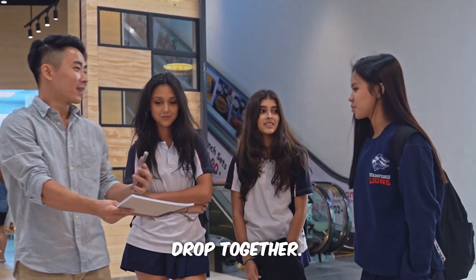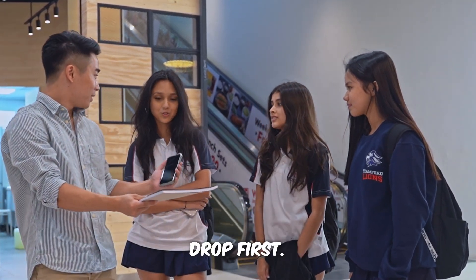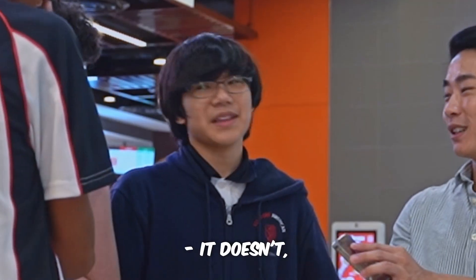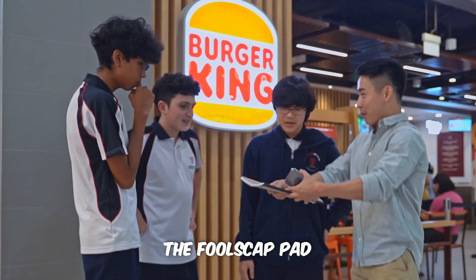I think they'll drop together. Drop together? The book will drop first. The book will drop first? Do you want to make a collective answer? The book will drop first. There's peer pressure. The sketch pad will drop first. The sketch pad will drop first? It doesn't — because it will fly off. So what is your agreed answer? The Fuscat pad will drop first.